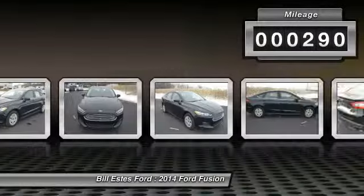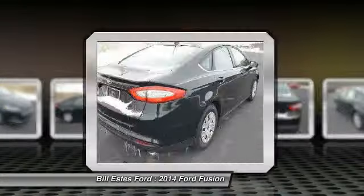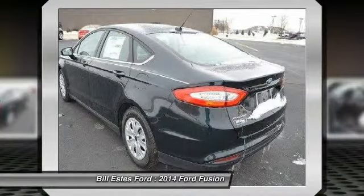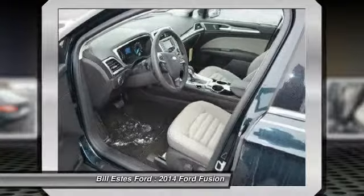Here are some of this vehicle's great options: air conditioning, four-wheel ABS, driver lumbar, adjustable steering wheel, power steering, driver airbag, front floor mats, cruise control, keyless entry, four-wheel disc brakes.